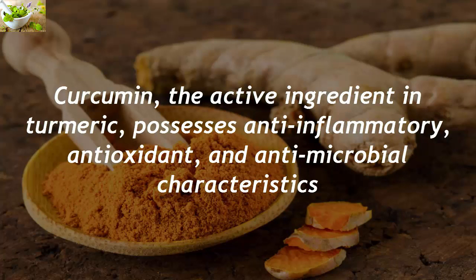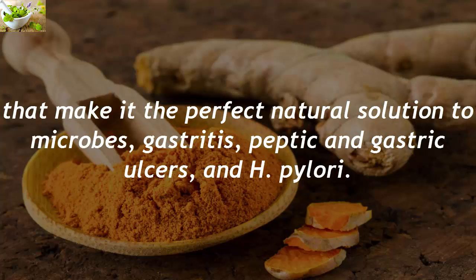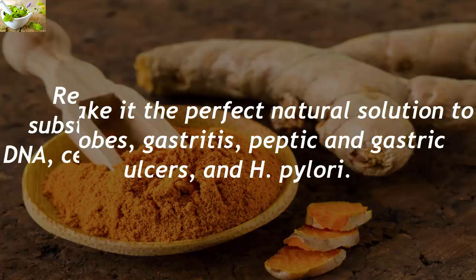Curcumin, the active ingredient in turmeric, possesses anti-inflammatory, antioxidant, and antimicrobial characteristics that make it the perfect natural solution to microbes, gastritis, peptic and gastric ulcers, and H. pylori.